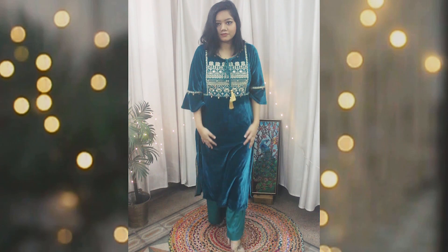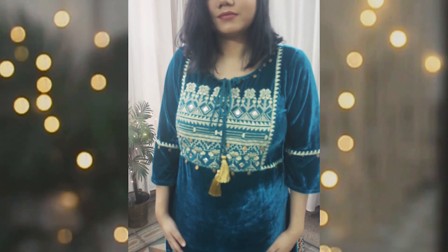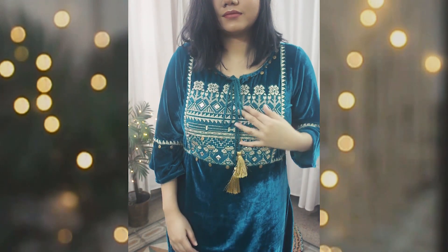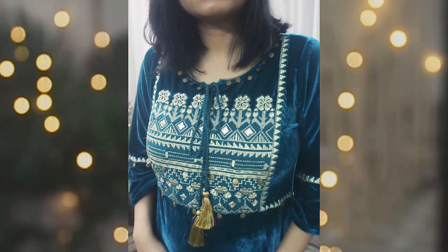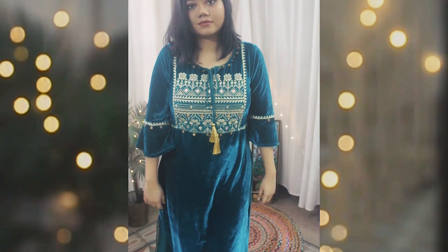Let me show you the only Indian piece that I bought, which is a kurta set. This is the set I bought — it's by the brand Aurelia and it consists of a kurta and a pair of palazzo pants. It's a really pretty emerald green velvet kurta. It has embroidery on the front with a tie-up detail and also a little bit of embroidery on the sleeves.